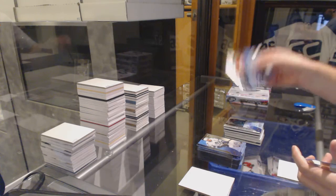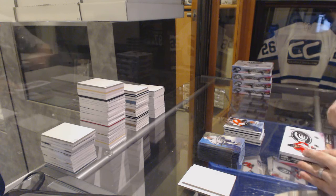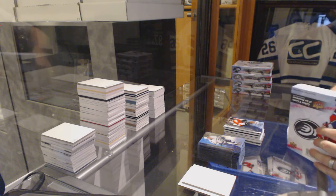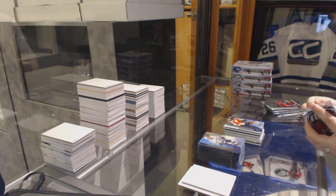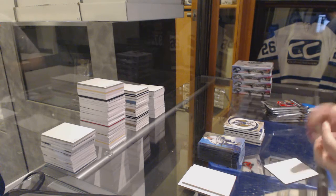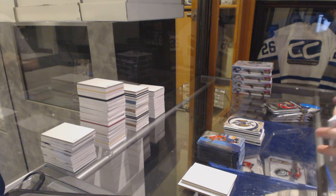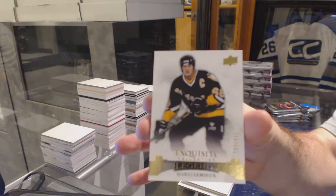And a $14.99 Ice Premieres of Jordan Wheel. Well, the good news is you're saving all the big boys to the end. We've got a $7.99 Retro Rookie of Nick Patan. Exquisite to $4.99, Mario Lemieux.